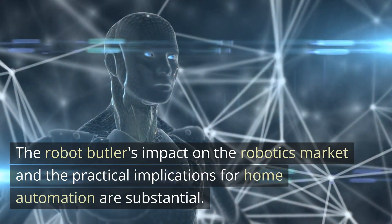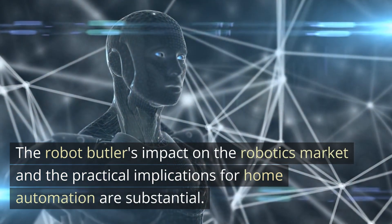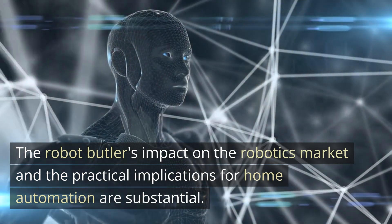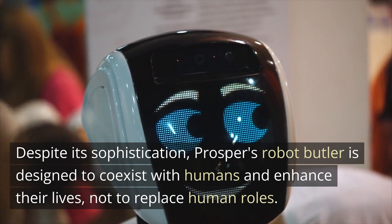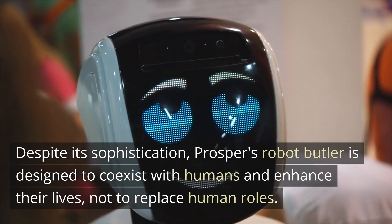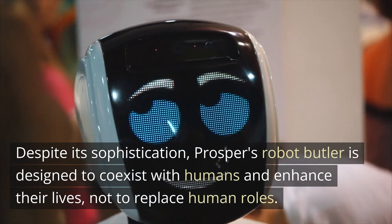The robot butler's impact on the robotics market and the practical implications for home automation are substantial. Despite its sophistication, Prosper's Robot Butler is designed to coexist with humans and enhance their lives, not to replace human roles.